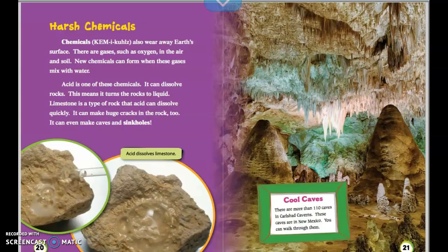Harsh chemicals. Chemicals also wear away Earth's surface. There are gases, such as oxygen, in the air and soil. New chemicals can form when these gases mix with water — acid is one of these chemicals. Acid can dissolve rocks, meaning it turns the rocks to liquid. Limestone is a type of rock that acid can dissolve quickly. It can make huge cracks in the rock, and it can even make caves and sinkholes. There are more than 110 caves in Carlsbad Caverns, located in New Mexico, and you can walk through them.